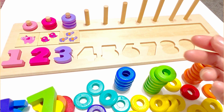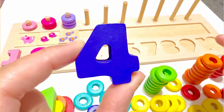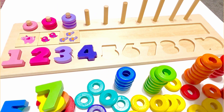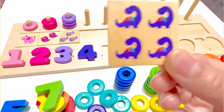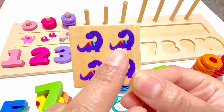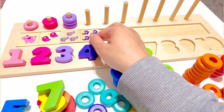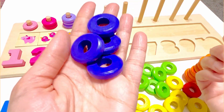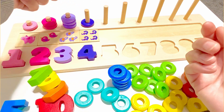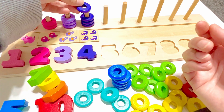Which number do you think comes next? Yes, it's number four, and this number four is purple. And there are four purple dinosaurs on this piece. One, two, three, four. And we have four purple beads. One, two, three, and four.